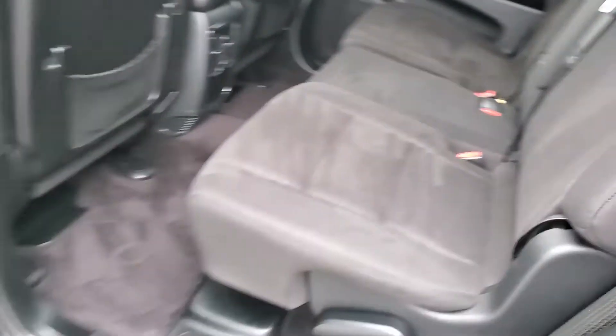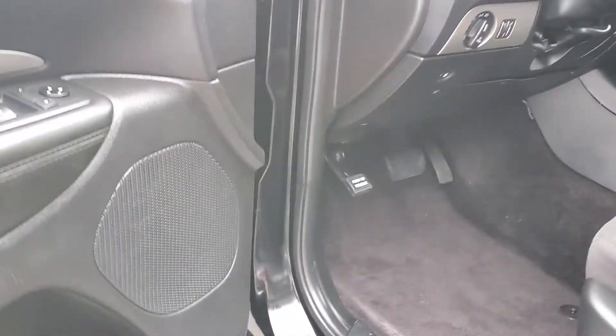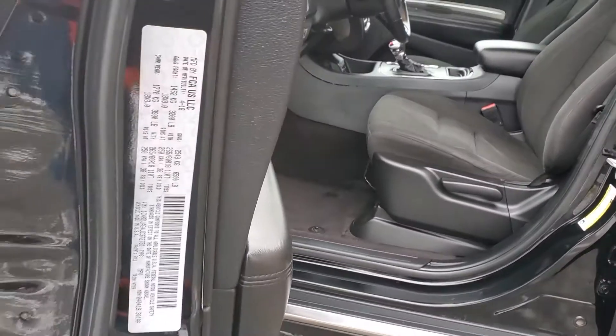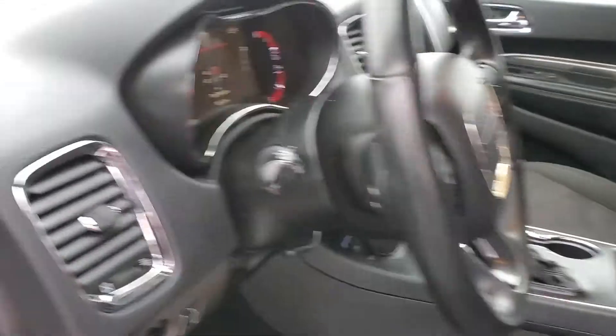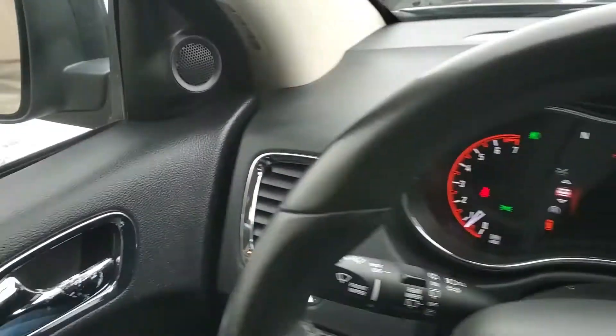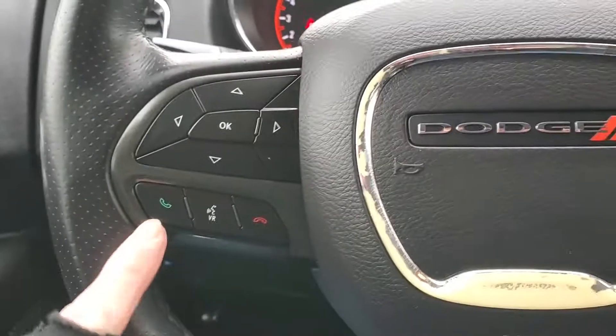It does have fabric seats. I can give you a shot of the VIN right here, and I will upload some still photos as well, as I know I go through this fairly quickly.